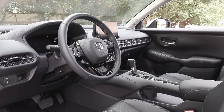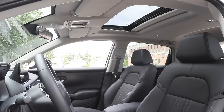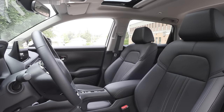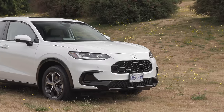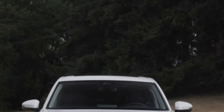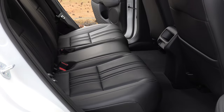Looking at the trims: the Sport model adds a moonroof, heated steering wheel, and six-speaker audio system. In the U.S., the moonroof is only available on the top trim. The top trim adds a nine-inch touchscreen with navigation, wireless Apple CarPlay and Android Auto, a wireless charger, leather-trimmed upholstery, auto power windows on the passenger side, front and rear parking sensors, and an eight-speaker sound system. Notable omissions across all trims: no wireless charging pad below the top trim, no panoramic sunroof, no ventilated front seats, no heated rear seats, and no power tailgate.